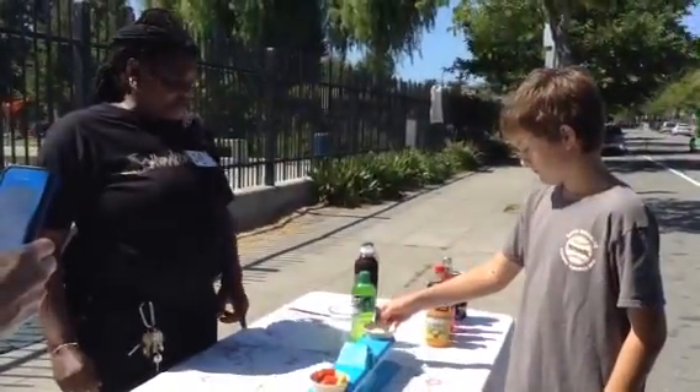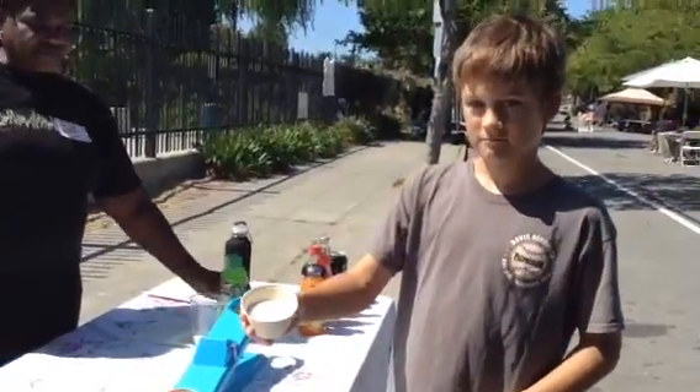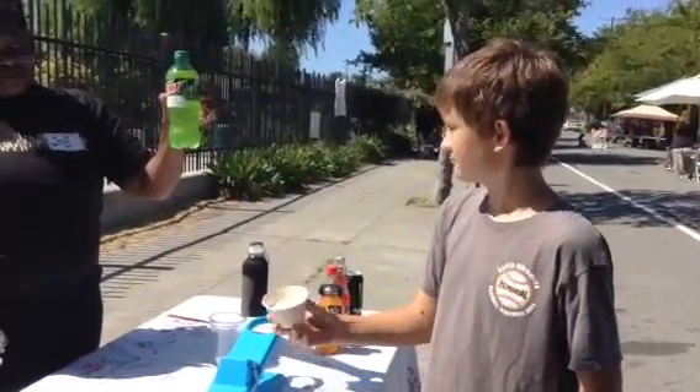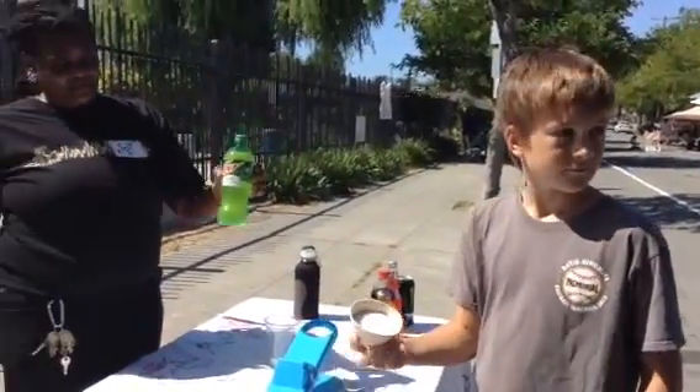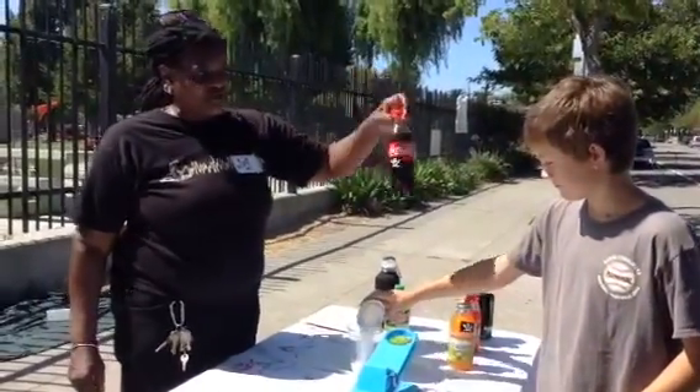I want you to pick that up and hold it towards the camera. 77 grams in this bottle of soda. Don't drink soda. Get off the sugary beverages. Don't drink such sugary beverages at all.